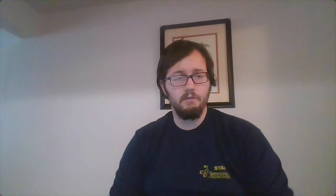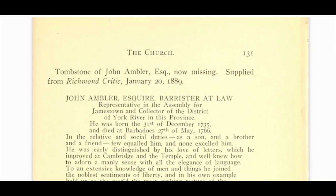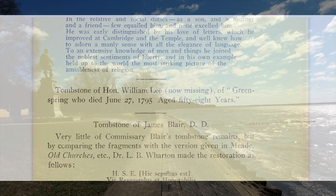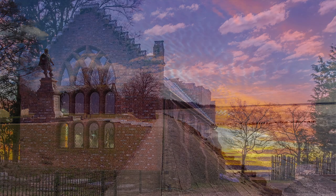During my research into the tombstones of the graveyard associated with the 1617 church, as well as the later brick churches, I was directed to a book titled The Cradle of the Republic by Lyon Gardner Tyler in 1906. In this work, Tyler describes some of the engravings found on the tombstones within the graveyard, as well as describing some of the recent landscaping activity on the island, including the construction of a concrete seawall for the purpose of mitigating erosion of the shoreline, as well as the beginning of construction for the brick memorial church, still seen today.